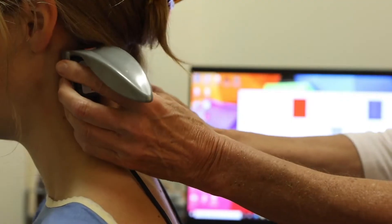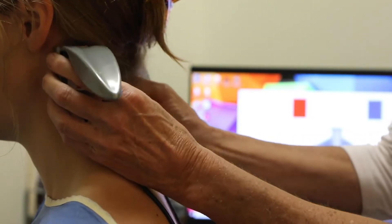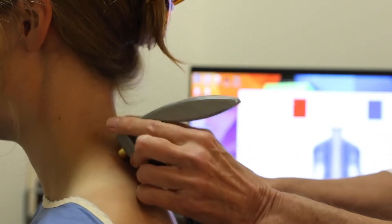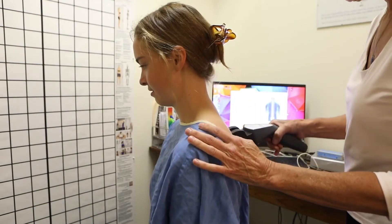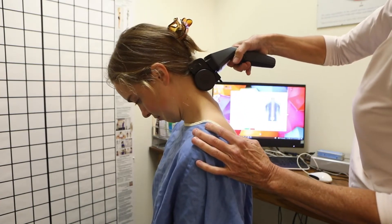That's going to let us know exactly what exams or scans we need to run so we have the full picture of what's going on. Some of the exams that we may do will include a surface EMG. Surface EMG is going to tell us about dysponesis and whether there is asymmetry or imbalance in the muscles. We may also do a rolling thermograph.